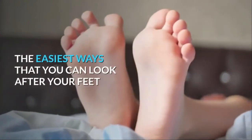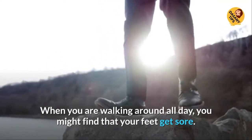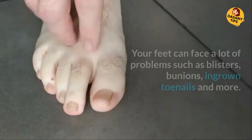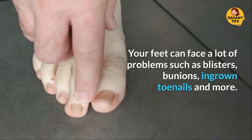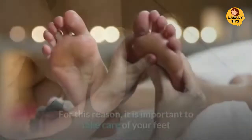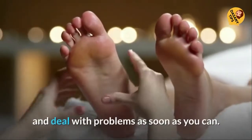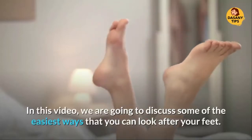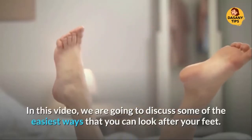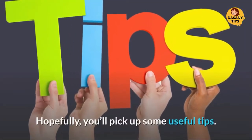The Easiest Ways That You Can Look After Your Feet. When you are walking around all day, you might find that your feet get sore. Your feet can face a lot of problems such as blisters, bunions, ingrown toenails and more. For this reason, it is important to take care of your feet and deal with problems as soon as you can. In this article, we are going to discuss some of the easiest ways that you can look after your feet. Hopefully, you'll pick up some useful tips.